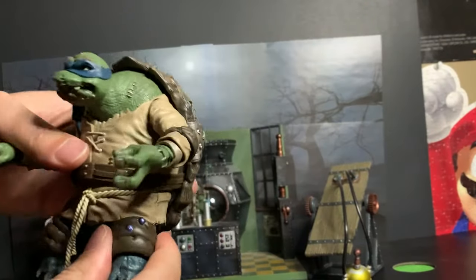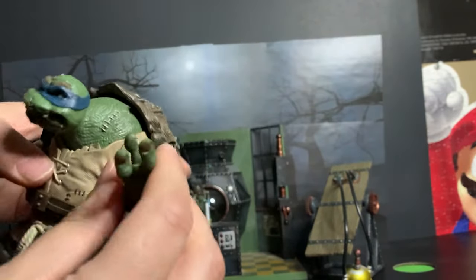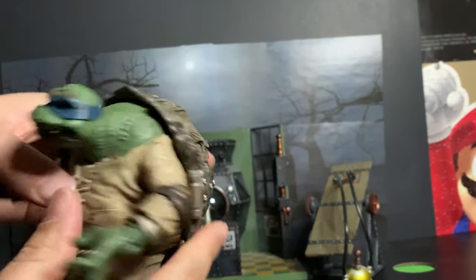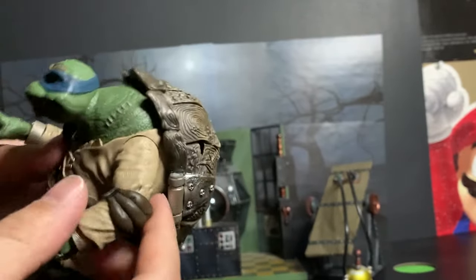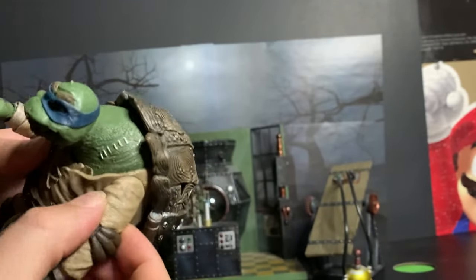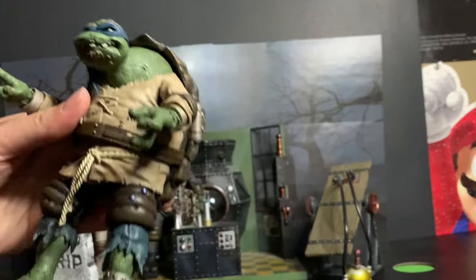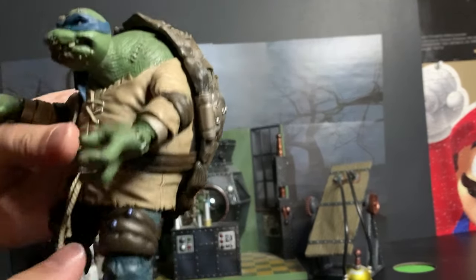The articulation on this figure is not very NECA at all, because it's very loose — easy to move straight out of the box, you don't have to massage it or anything. The arms are like old-school traditional action figure arms going up and down, no ball joints there. Everything else is pretty standard NECA with the knees and everything.